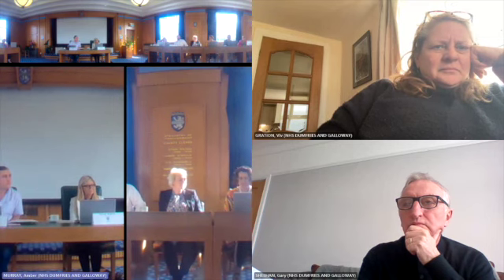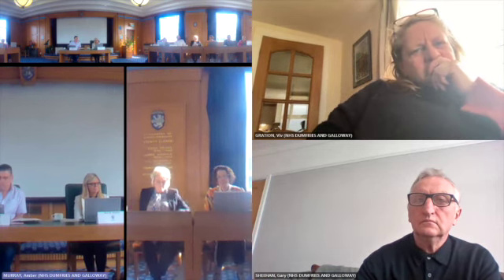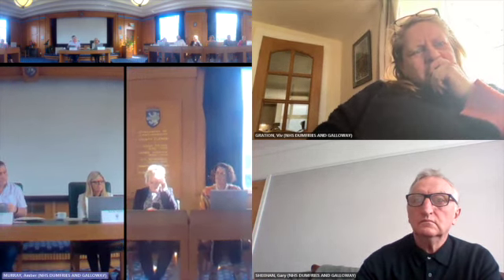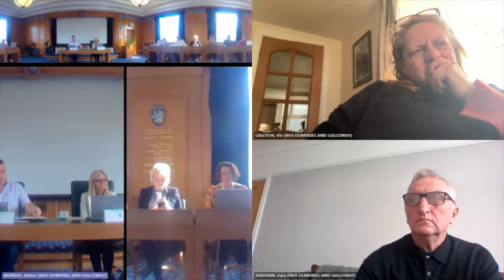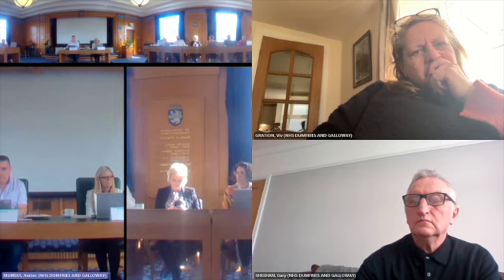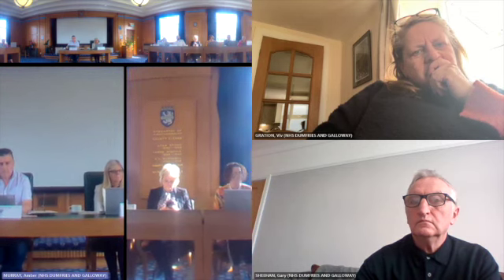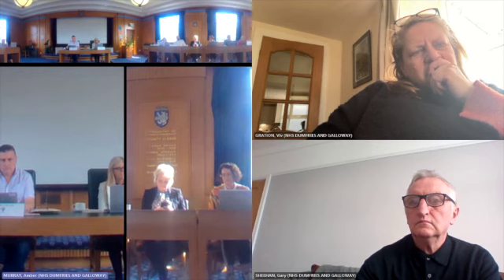Thank you, and that's a very good introduction and overview of the paper. I'll outline the paper, then Biff will talk about the engagement process that's taken place since December, then Gary will explain the options that have been outlined, and Biff will take you through the options and appraisal process.